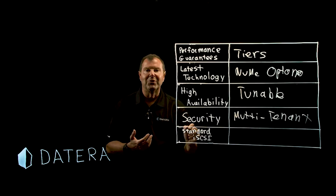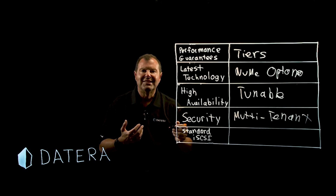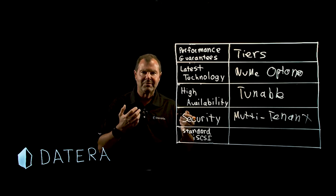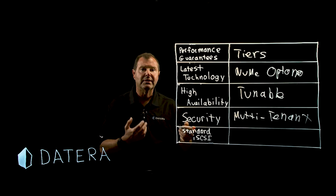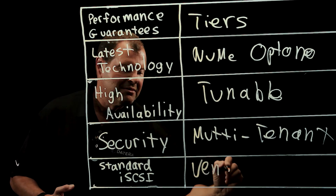Standard iSCSI protocol. If your storage system utilizes iSCSI, that ensures compatibility with all of your clients — it could be bare metal, Linux, Windows, VMs, all the popular hypervisors. This completely avoids vendor lock-in. Vendor lock-in: bad.